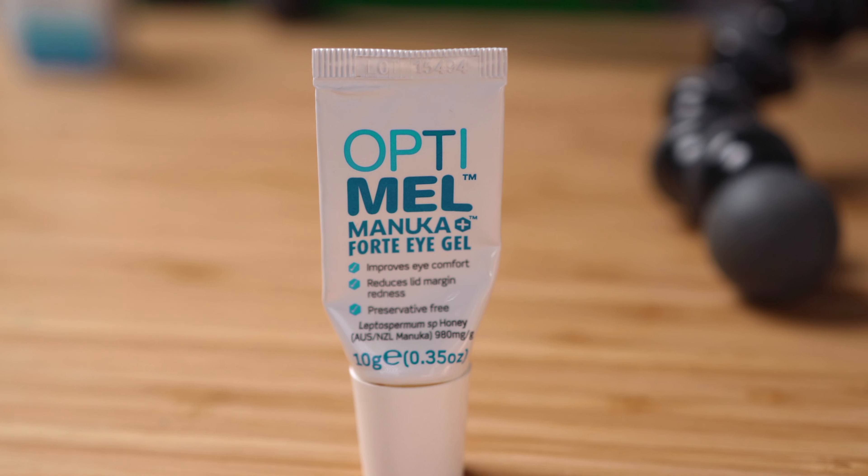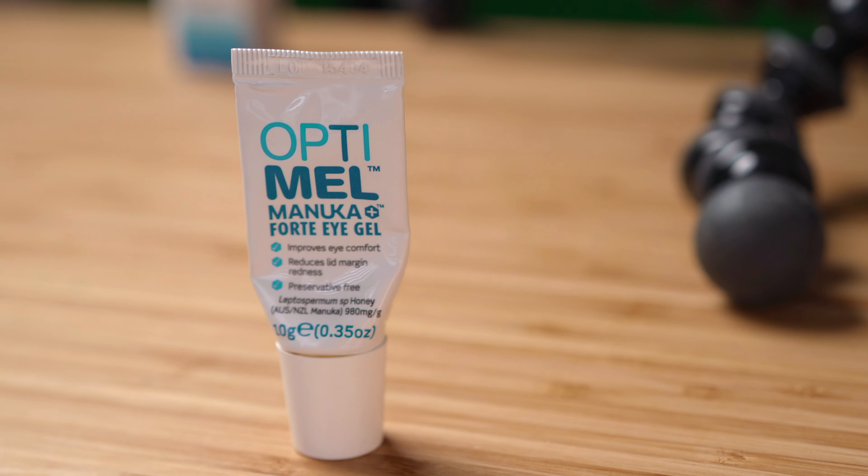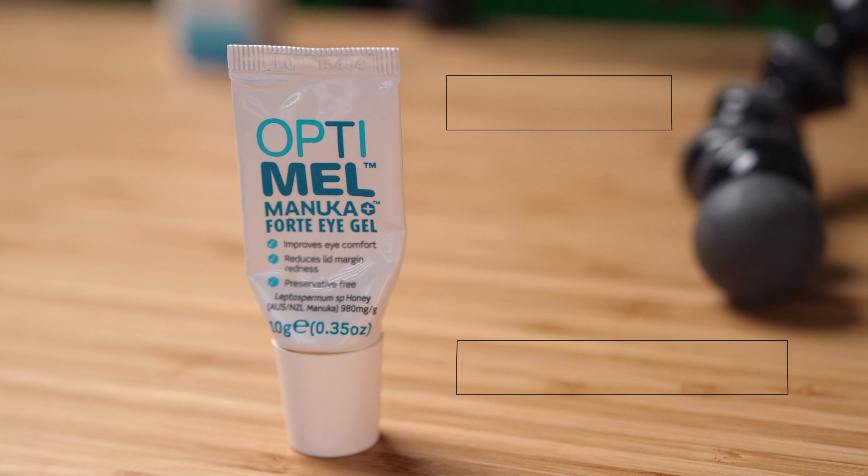So I came across this gel, or should I say Forte Eye Gel. You're supposed to dispense onto the tip of a cotton bud and gently apply along the lower lid margin three times daily or as directed. The benefits of manuka honey, given that you're not allergic, include proven anti-inflammatory properties, and the antibacterial properties of manuka honey are far greater than that of normal honey. They come in cute little tubes like this, very easy to squeeze out.